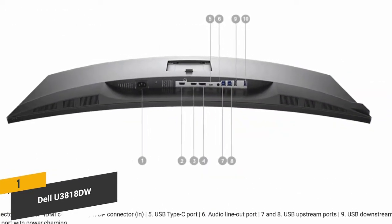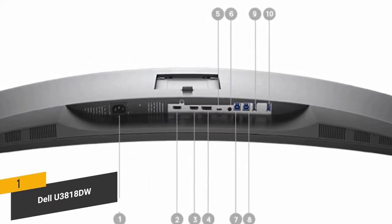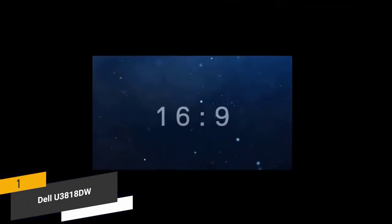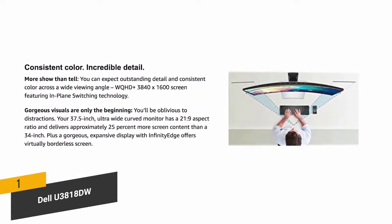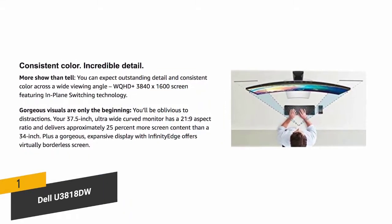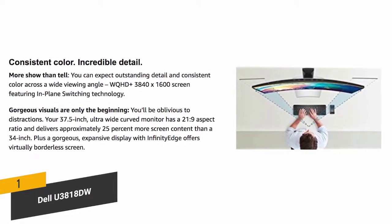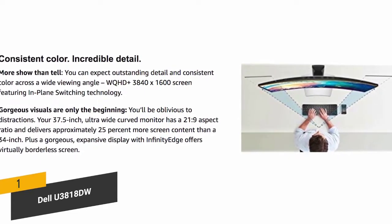You have the option of displaying and editing content from two different PCs with a single KVM feature. The USB Type-C port lets you transmit high-quality power, audio, and video signals. The 3840x1600 resolution is coupled with in-plane switching technology to give you a stunning picture, and it has a 21:9 aspect ratio perfect for modern gaming.